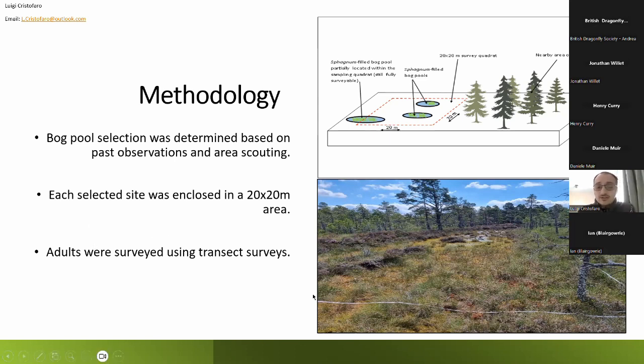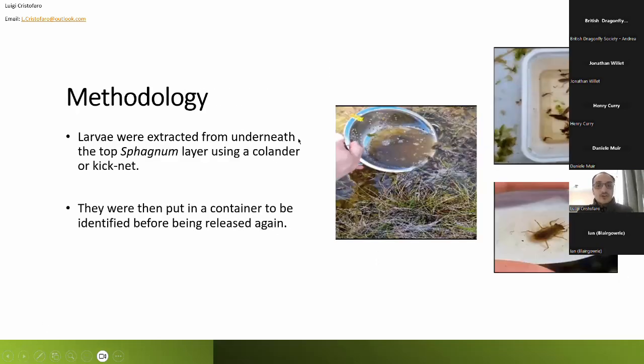For the adult surveys, we utilized classic transect surveys — a very standardized method for surveying adult dragonflies — walking along the transects and recording numbers and species found. For the larvae, these were collected from the bog pools using either a ladle or a kick net, depending on water depth and sphagnum density, to dislodge them from underneath the top sphagnum layer. They would then be placed into a white container, counted, identified, and then safely released back into the bog pools where they were originally collected from.